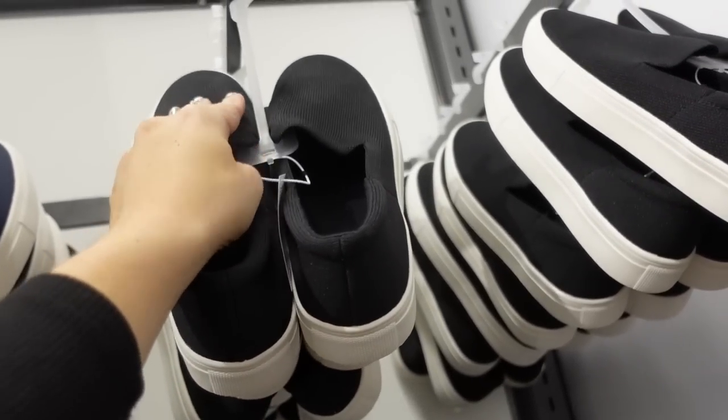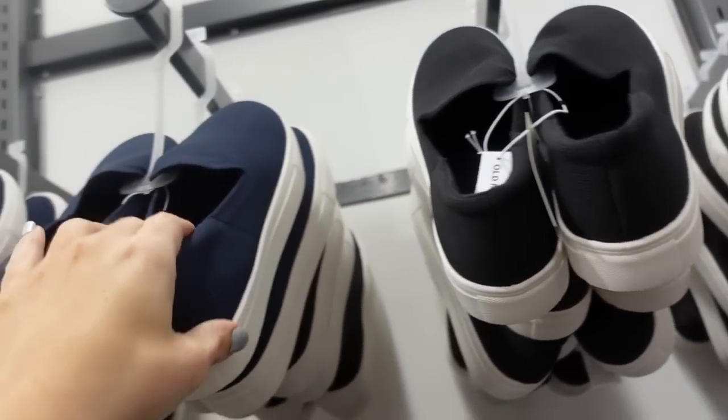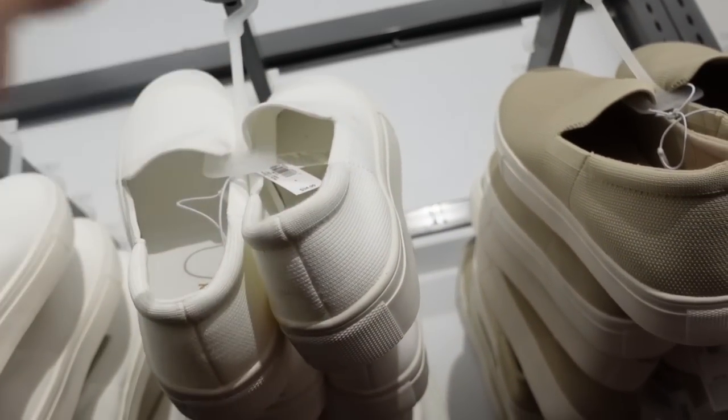New knit slip-on sneakers. These have that rounded toe, nice and stretchy, rubber on the bottom. In black, also comes in navy, white, and beige. They're $34.99.